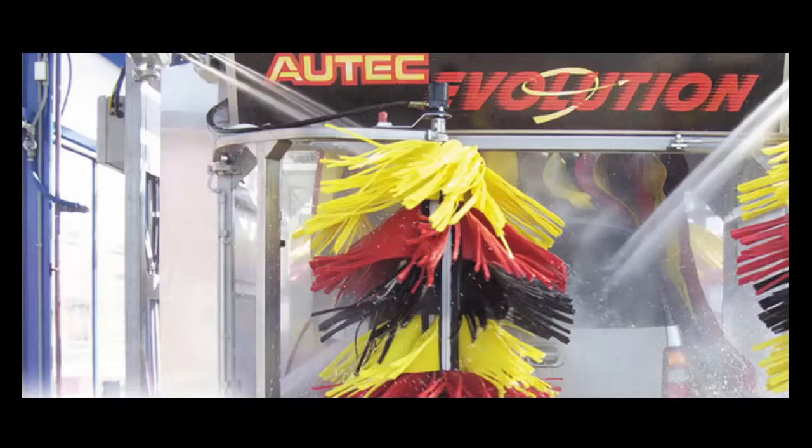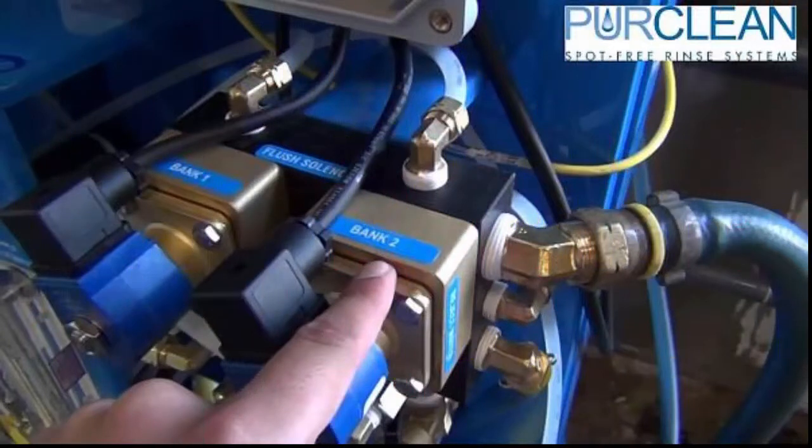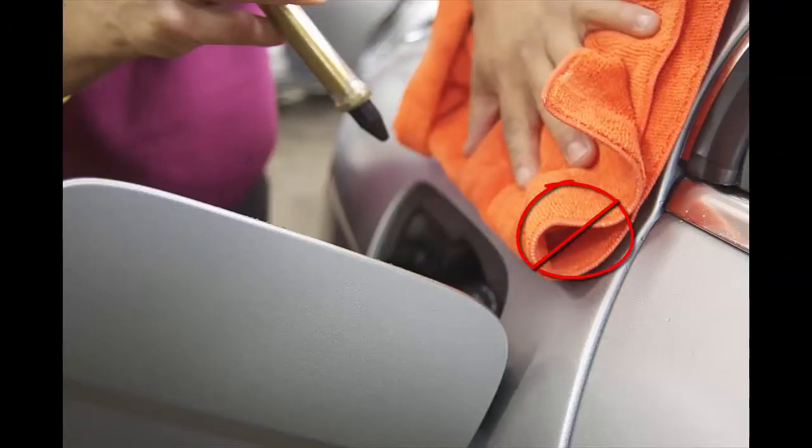The Pure Clean system from Autek, Texas makes effective use of pure mineral-free water delivered to the vehicle as a final rinse and allows the entire vehicle to dry perfectly spot-free, eliminating the need for costly and time-consuming hand drying.